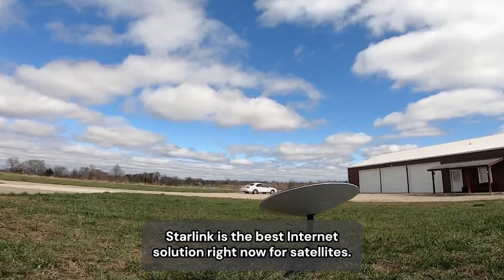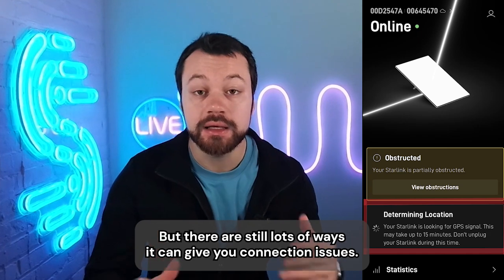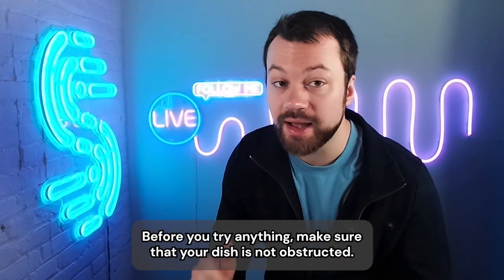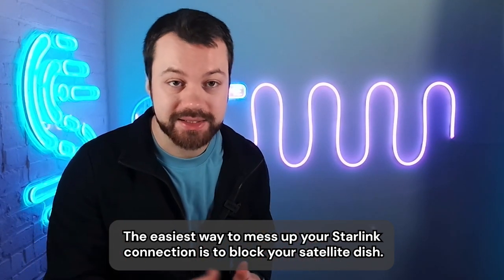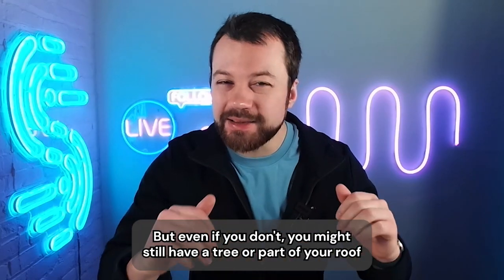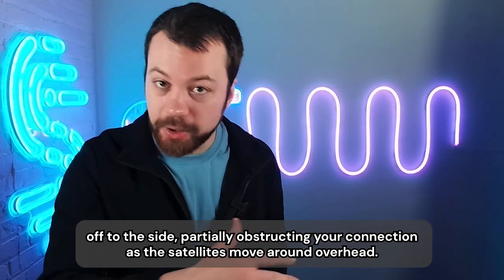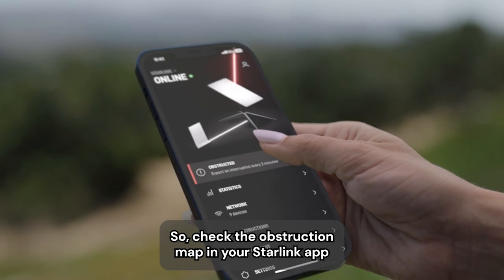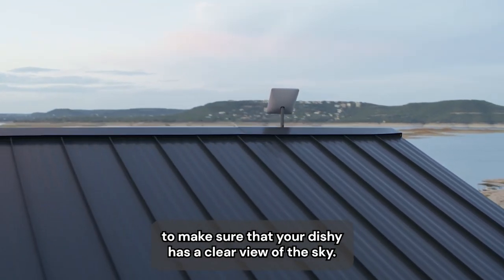Starlink is the best internet solution right now for satellites, but there are still lots of ways it can give you connection issues. Before you try anything, make sure that your dish is not obstructed. The easiest way to mess up your Starlink connection is to block your satellite dish. Even if you don't have something covering your dish, you might still have a tree or part of your roof off to the side partially obstructing your connection as the satellites move around overhead. Check the obstruction map in your Starlink app to make sure that your dish has a clear view of the sky.